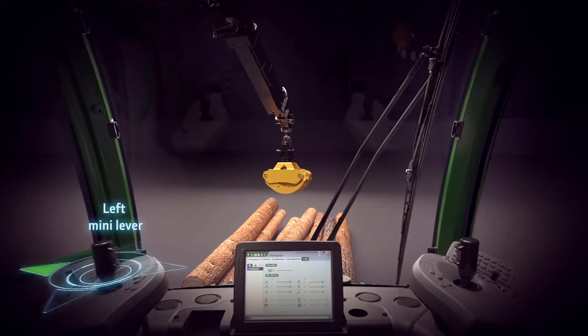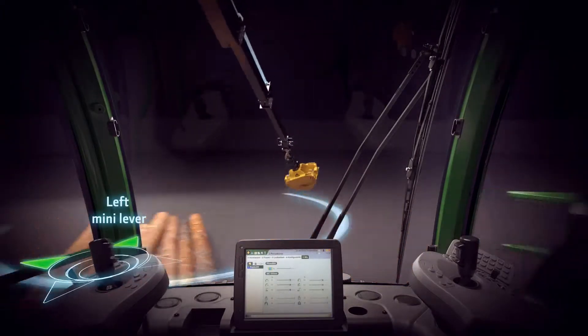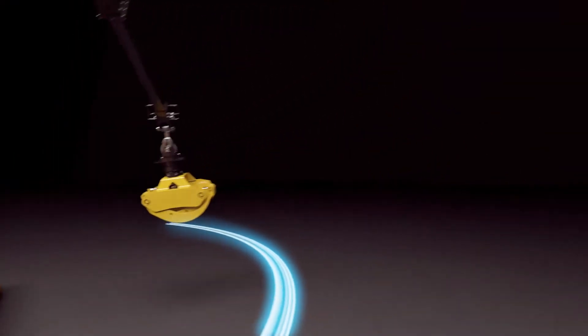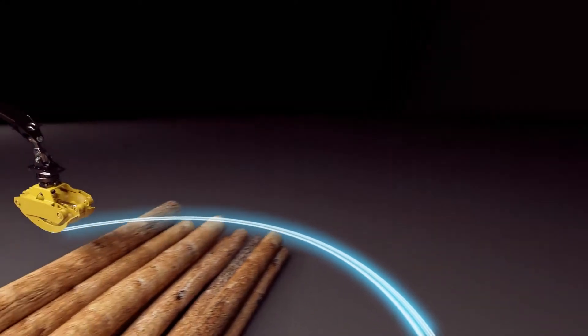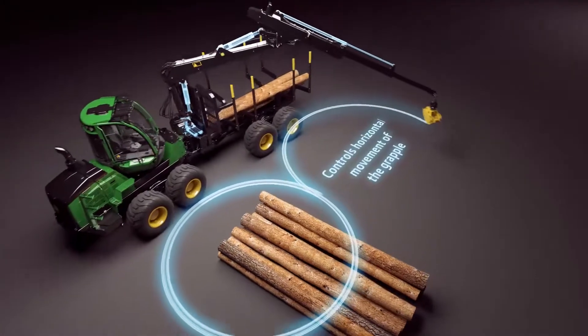With the Mini-Lever on the left, the operator moves the grapple horizontally — forwards, backwards or sideways. Intelligent Boom Control automatically controls the lift, slew and extension of the boom based on the location of the grapple.